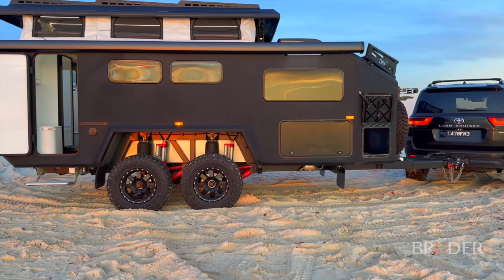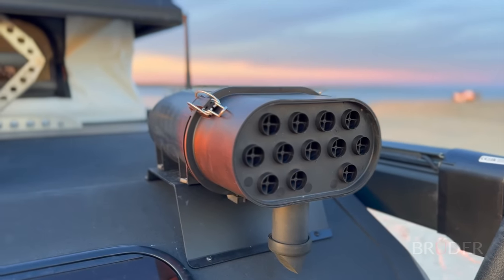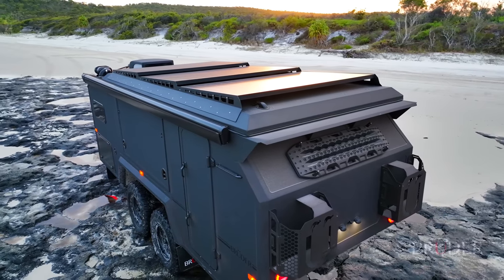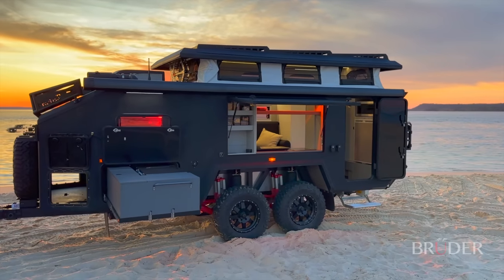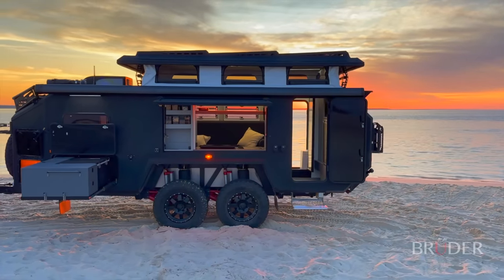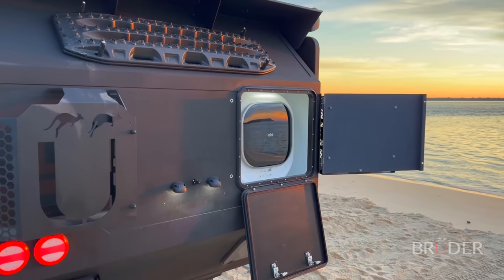Every part of the design has a function, from the front-mounted filtration unit, which maintains interior pressure during dusty conditions, to the 1200-watt solar system, which has tapered panels to allow for self-cleaning when underway and prevents water pooling. There's also a wood rack, full-width storage compartment for bulky items, discreetly mounted storage containers, and even access to a washing machine at the rear.